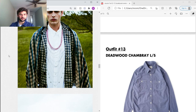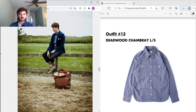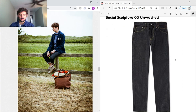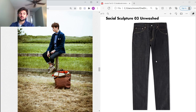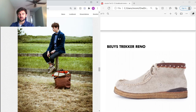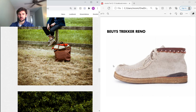Next, the Academia Blazer in corduroy we saw before, with a Deadwood Chambray Shirt underneath and a bow tie. The chambray shirt is a lot like the one seen before — super simple, two chest pockets, a versatile piece. Under that, Social Sculpture 03 Unwashed — raw denim with no wash process. He's wearing the Renos we saw before, just in a lighter sand suede with natural crepe rubber.